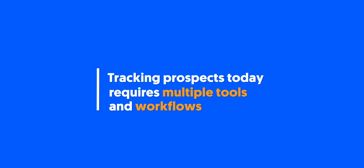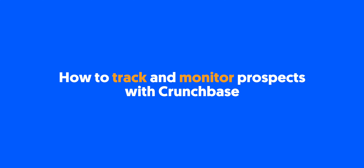Tracking a prospect's activity, such as when they raise capital, isn't an easy task today. There's a lot of manual work involved to ensure you have the most up-to-date information. With Crunchbase, tracking prospects and staying informed is super simple. Let's take a look.